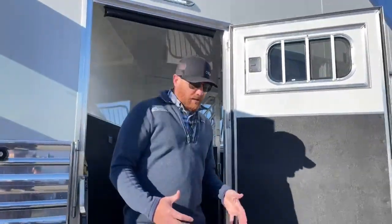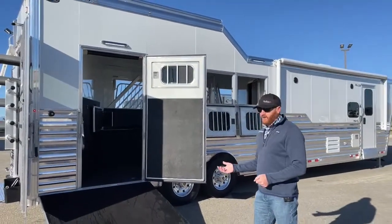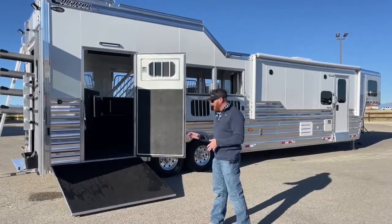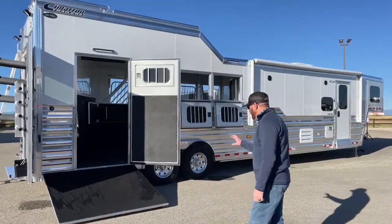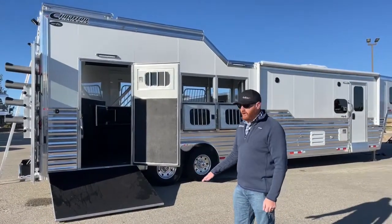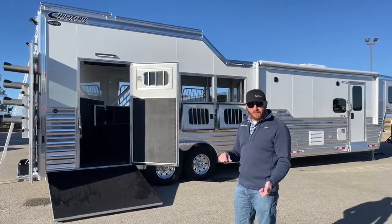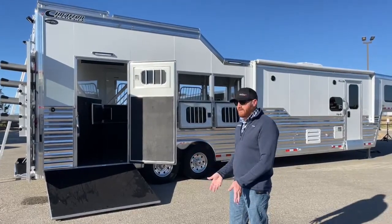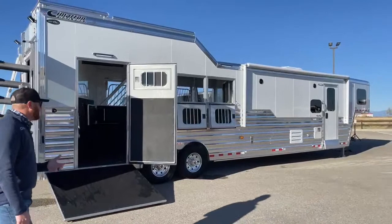When loading and unloading with an air ride trailer, I recommend actually lowering the trailer when loading horses, heavy tack, or equipment. When you hit lower, it drops two and a half inches, so the trailer is closer to the ground and the ramp angle isn't as steep — easier loading and unloading. Then right before you pull out, roll it to the raised position, the compressor kicks on and picks the box back up.